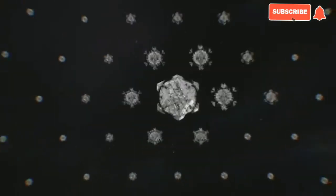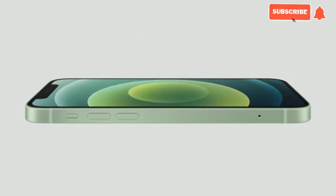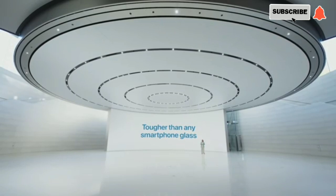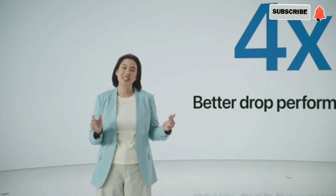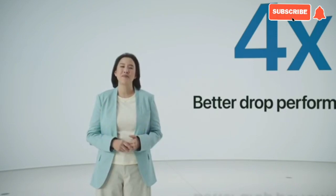Ceramic Shield goes beyond glass by adding a new high-temperature crystallization step, which grows nano ceramic crystals within the glass matrix to dramatically improve toughness. To make this material both tough and optically clear, we precisely control the type of crystals and degree of crystallinity — that was the breakthrough that made Ceramic Shield possible. Ceramic Shield is tougher than any smartphone glass, and along with our new design it makes iPhone more durable than ever. We measured four times better drop performance.